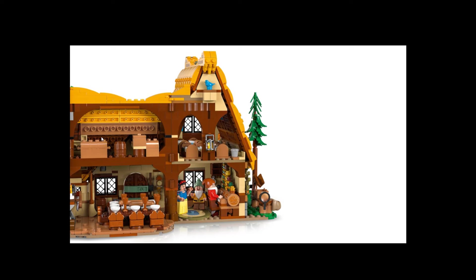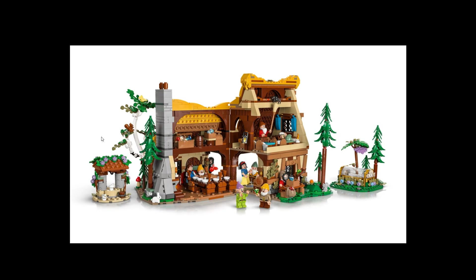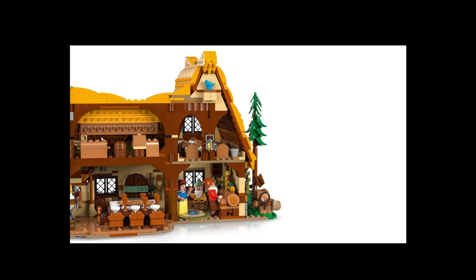Even the Snow White sleeping scene is a kind of nice detail. I do like it and I might even get it. The dwarfs are kind of normal minifigures, but there is lots of stuff inside.